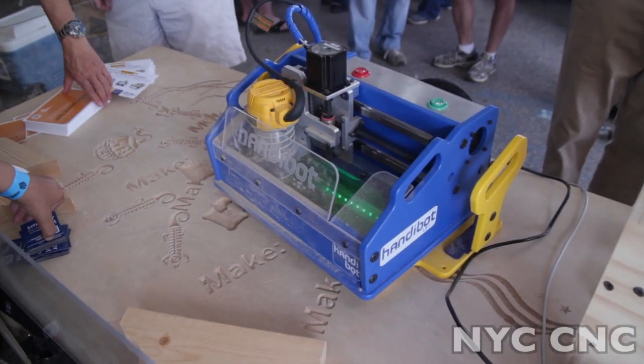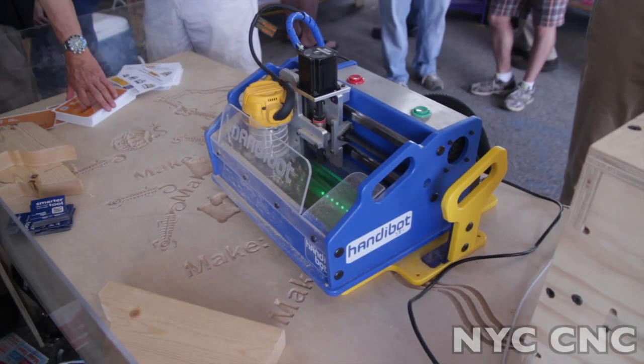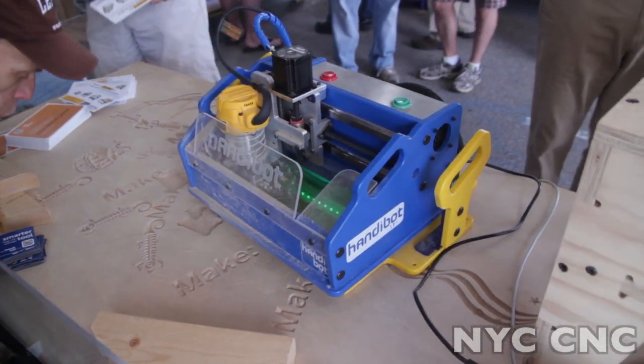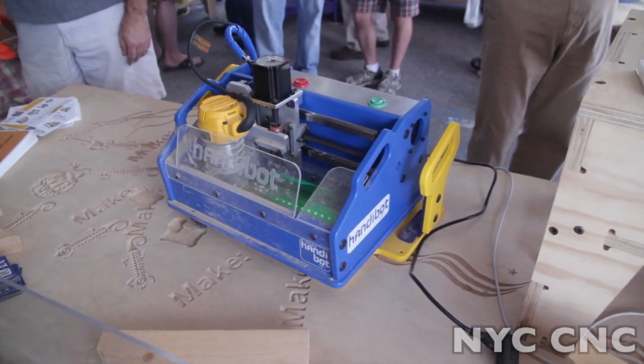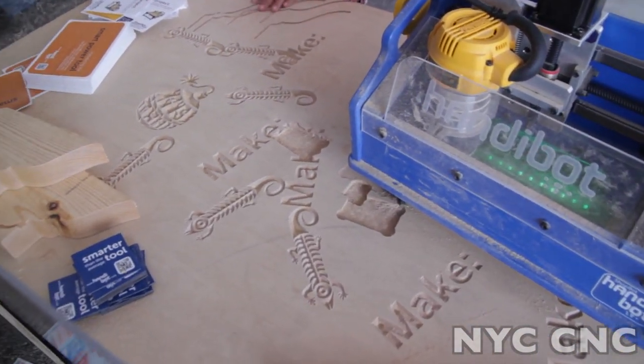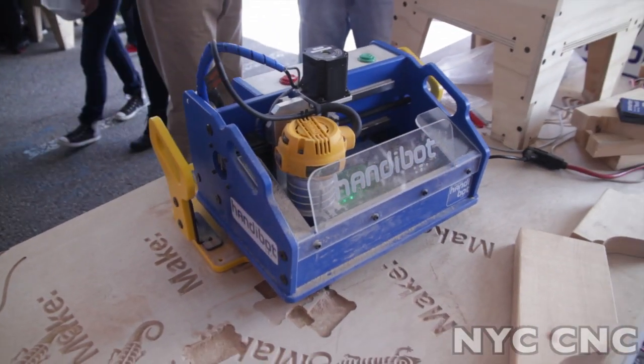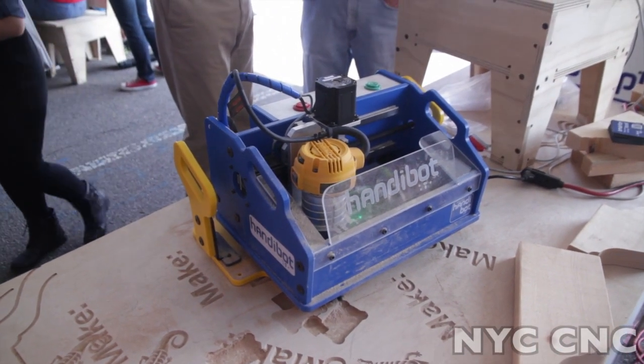Here's something interesting from the folks at ShopBot called the HandyBot. It looks like a typical CNC router except it must weigh enough that you just lay it on top of your wood and it does a pretty nice job routing. Granted, this is a pretty nice piece of plywood too, but nevertheless pretty cool — definitely a more portable solution.